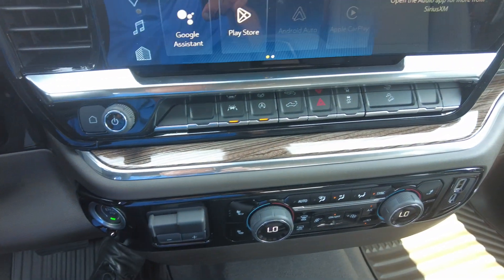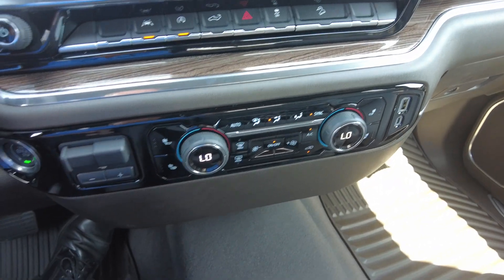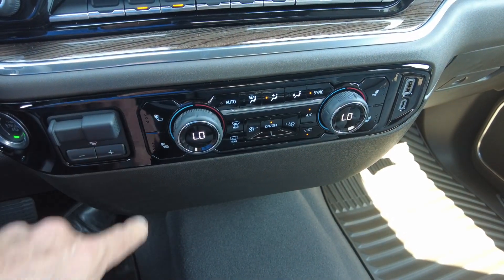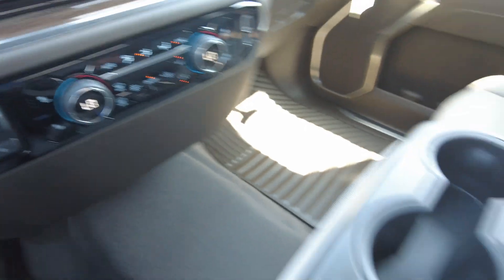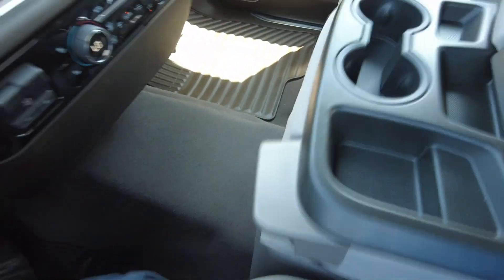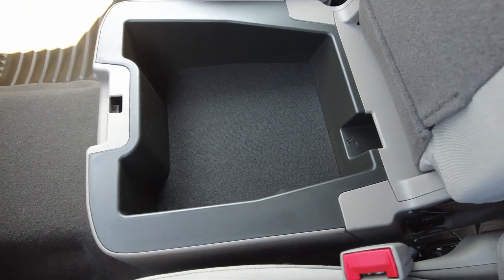You also have lane departure warning, tailgate release, hill descent control, dual climate control, heated front seats, and a trailer brake controller. There are USBs and a little storage in the console. Lift it up and you have a hidden storage compartment down here that you can lock.